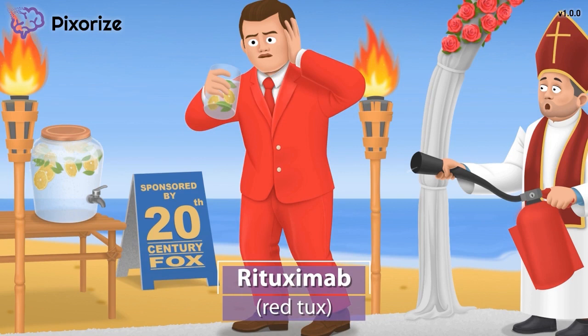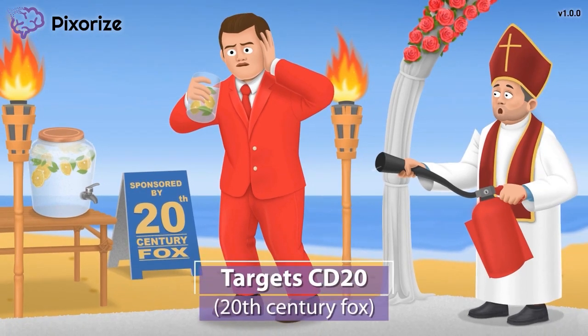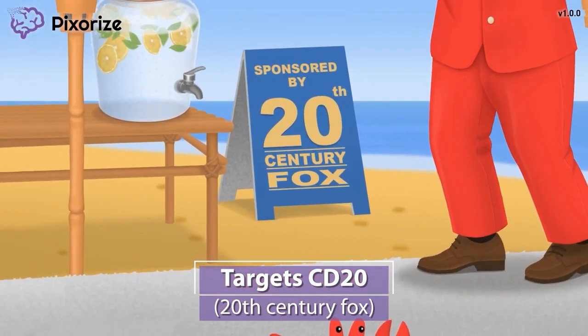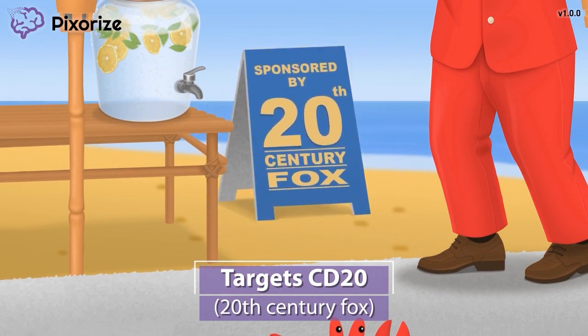Now that we have this red tux to anchor us to the drug name, let's learn more about how rituximab works in the body. This wedding is sponsored by 20th Century Fox — the big 20 in 20th Century Fox is the symbol for CD20. CD20 is a protein marker found on the surface of B cells, and rituximab attaches to this CD20 marker, causing the eventual death of B cells.